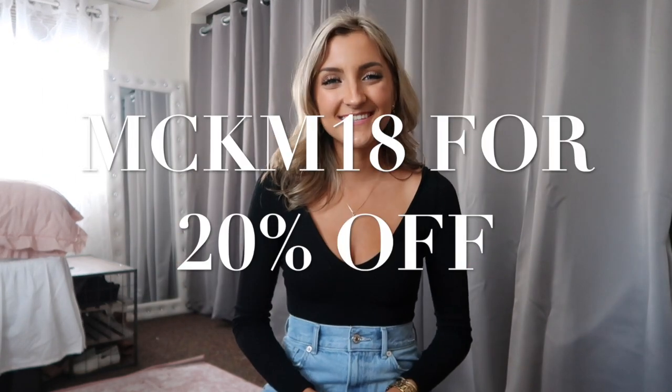Alright you guys, that is going to be all for today's short and sweet Zaful haul. I hope you guys enjoyed. I will leave my coupon code on the screen so you can save some money on your purchase this holiday season. I will leave links to everything down below, and hopefully there will be a blog post down there as well styling some of these pieces so you can get some outfit inspo. If you want to see more Zaful hauls, be sure to give this video two thumbs up and hit the subscribe button. Peace out, Girl Scouts.